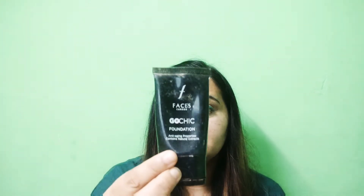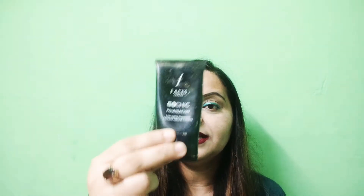This foundation is formulated in Italy and it is preservative free. If I compare it — this foundation is like Faces Coaching foundation in its finish. It also has anti-aging properties and is available in 3 shades. My shade is Bally Beige.